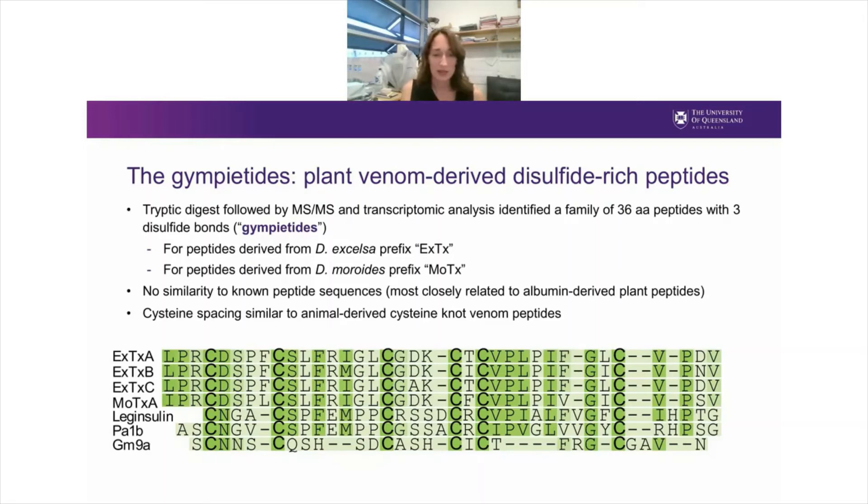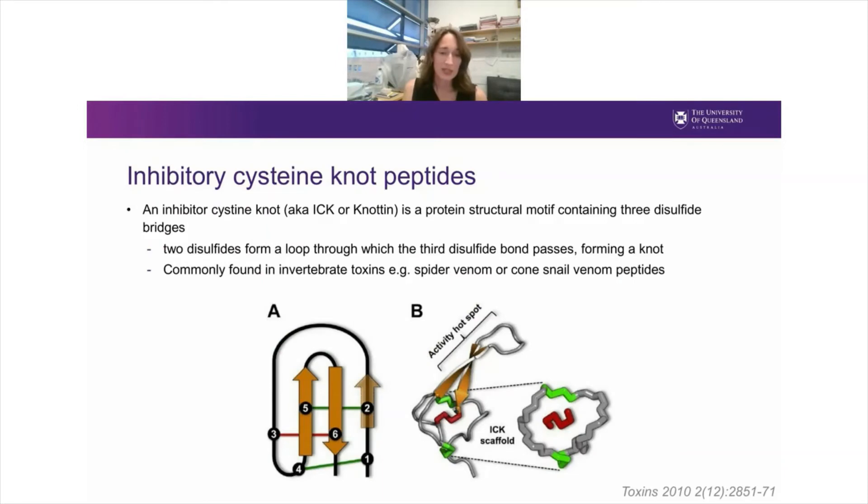The interesting thing about these Gympie tides is that the primary amino acid sequence has absolutely no similarity to known peptides — they're only loosely related to albumin-derived plant peptides. But the cysteine spacing is similar to animal-derived cysteine knot venom peptides. The inhibitory cysteine knot is a protein structural motif consisting of three disulfide bonds: two form a loop and the third dives through the middle to form a very tight molecular knot. This motif is quite commonly found in peptides from animal venoms — for example, spider venoms, scorpion venoms, and cone snail venoms. So we were a little surprised to find a similar structural motif in the stinging hairs of the Gympie Gympie tree.